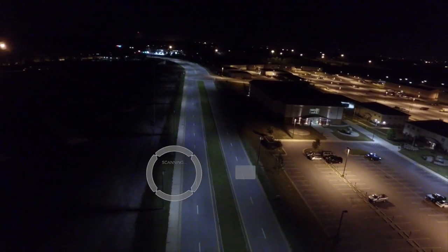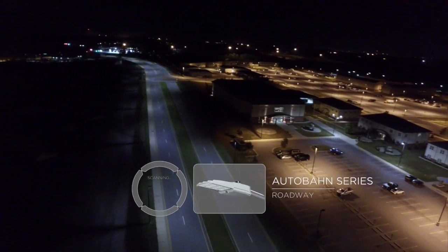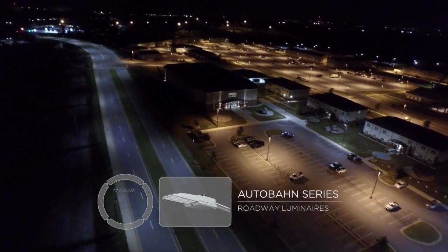Autobahn series luminaires were installed along roadways, replacing 250-watt HPS Cobra head fixtures.